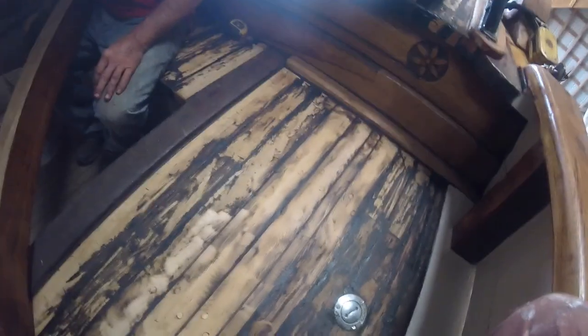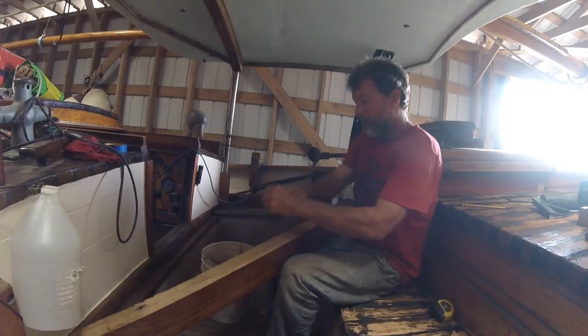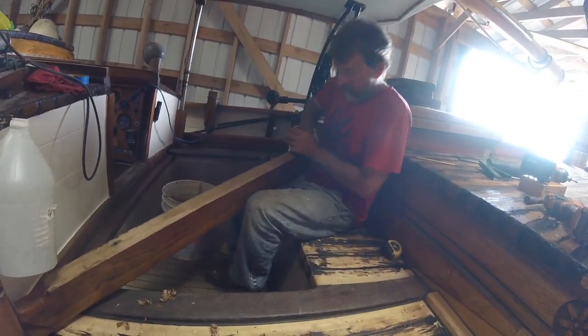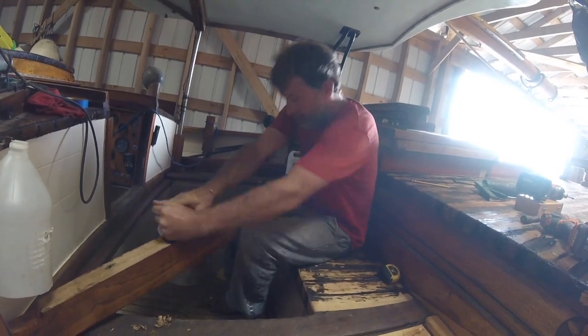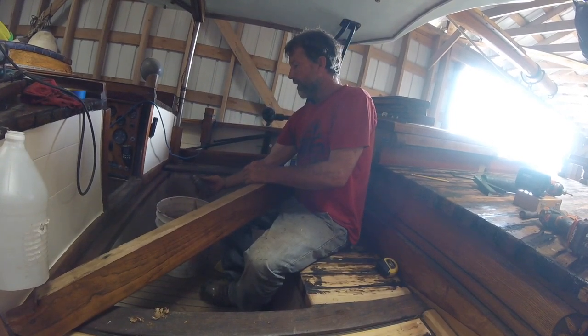I got to order more of those grinder discs. We don't want to go crazy, but we had it, we might as well make it look as good as we can and get it done. That's working pretty good. Good workout.